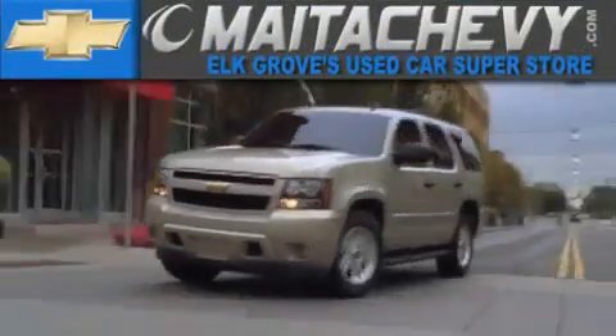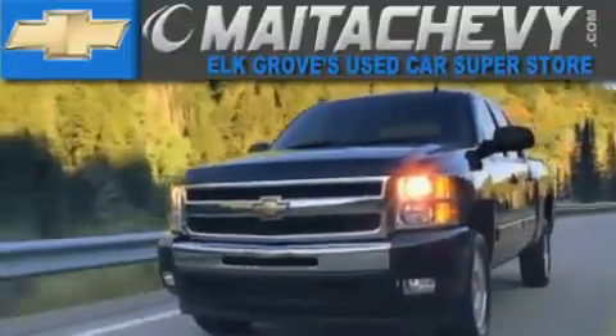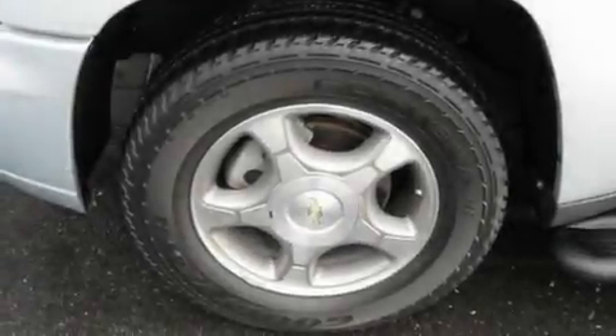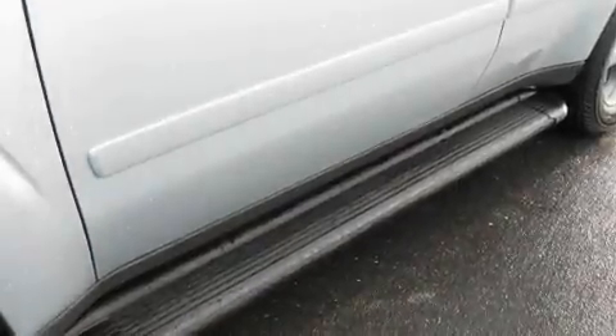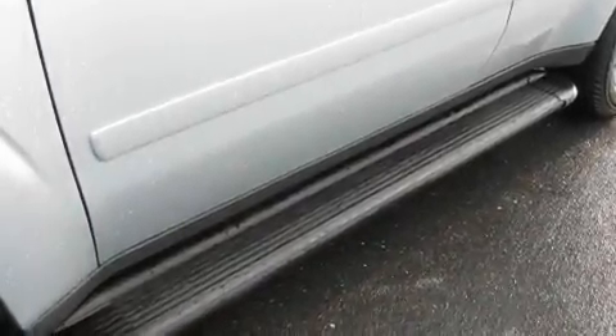Another fine vehicle offered by Meta Chevrolet. This is a certified pre-owned 2008 Chevrolet Trailblazer — a vehicle with safety, comfort and space. It features a 4.2-liter six-cylinder engine and a four-speed automatic transmission.